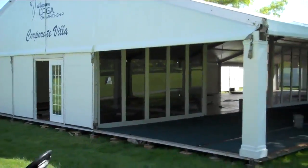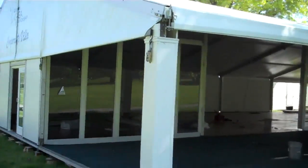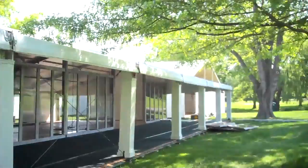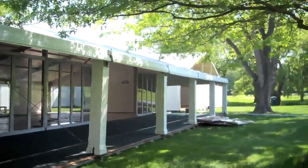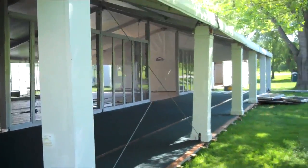Here we are out on the 18th fairway side in our corporate hospitality tent. You can see what Mahaffey's able to do here for us, which our corporate patrons love. They're able to turn this structure and have it with a covered porch — open air seating for all of our corporate hospitality folks.